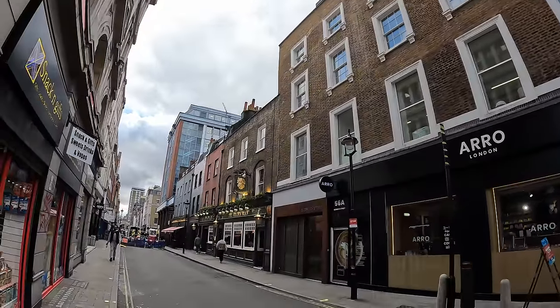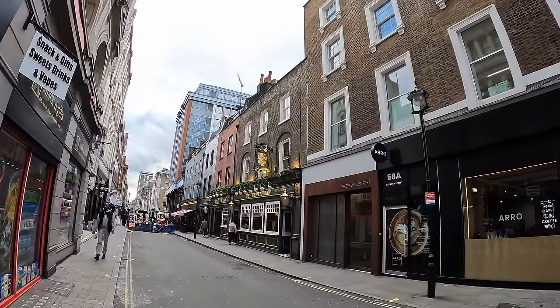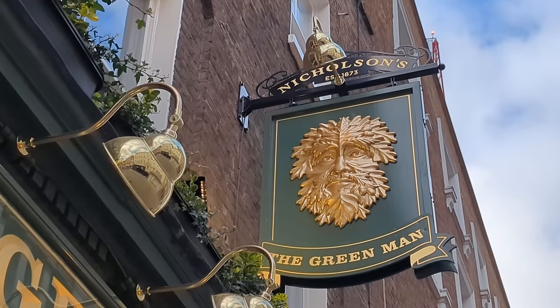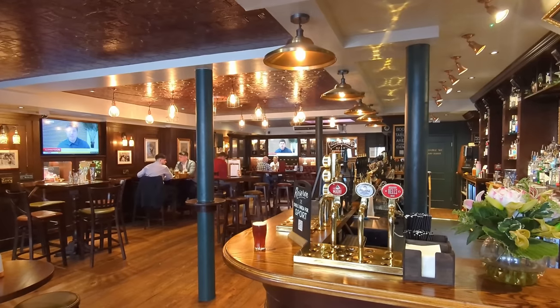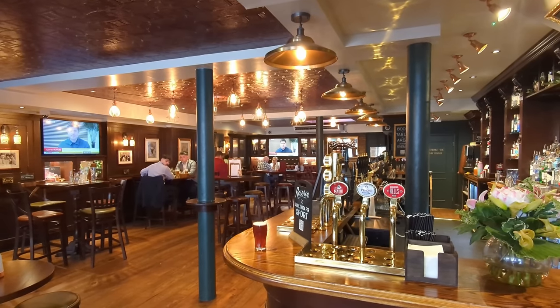All this talk of old pubs is making me thirsty, so I've just popped off Oxford Street onto Berwick Street, heading down to Soho, and I have the Green Man pub behind me. It may be a little bit underwhelming on the interior today but it is actually a surprisingly historic pub, so I'm going to pop inside and have a quick half. I think it's probably had a recent refurb — it looks like a typical fairly bland generic modern chain pub.